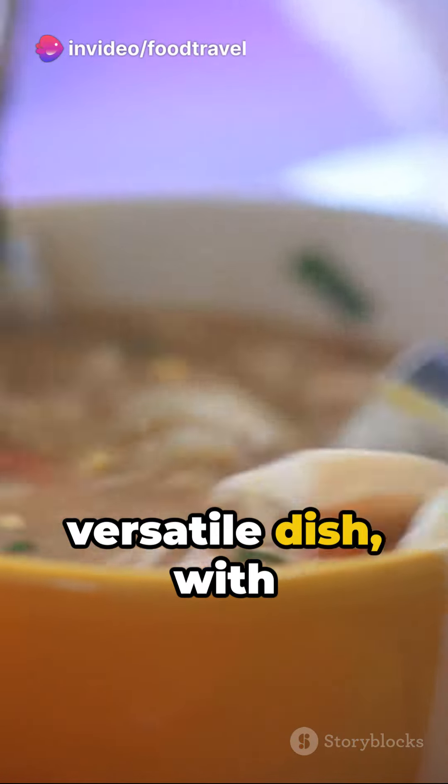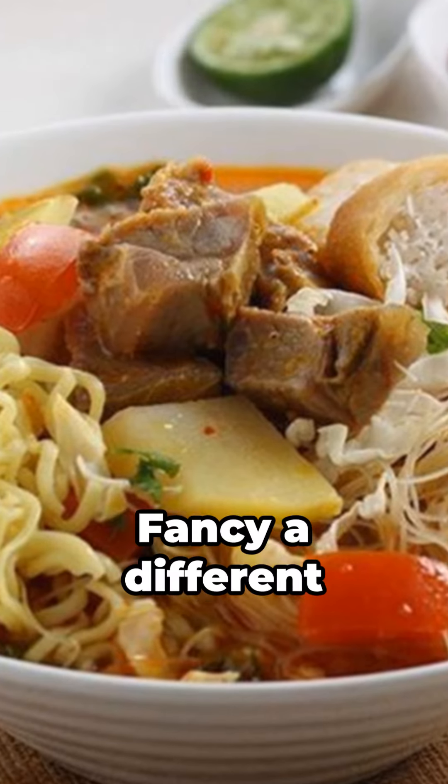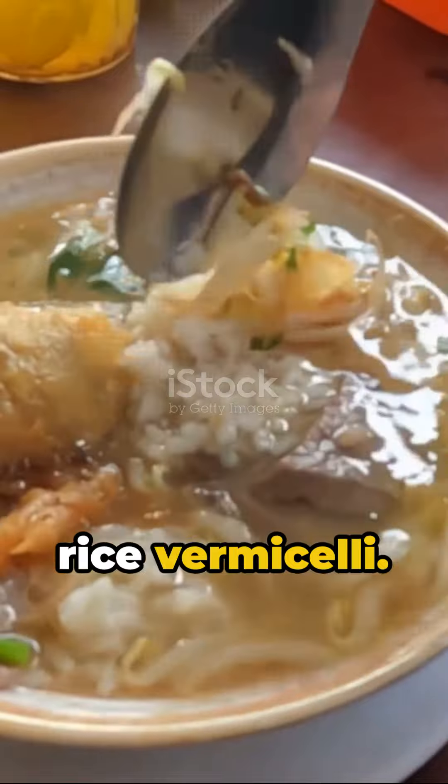Soto Mi is a versatile dish with a choice of beef, chicken, or even offals like cow's trotters or tripes. Fancy a different base? Swap out the noodles for rice or rice vermicelli.